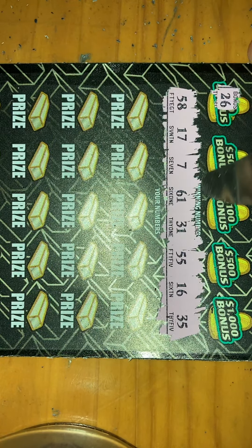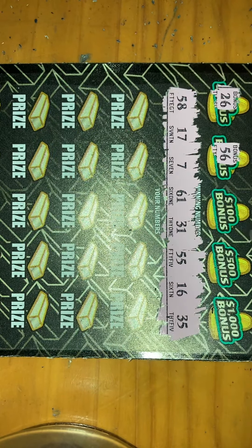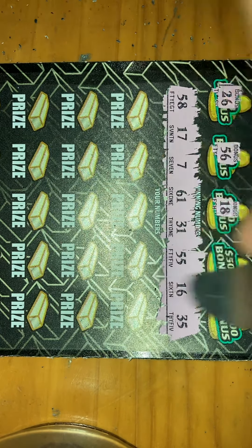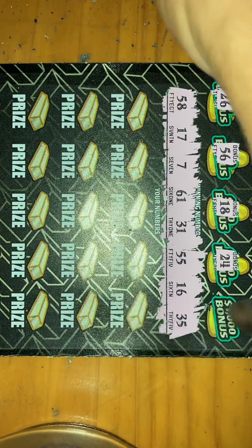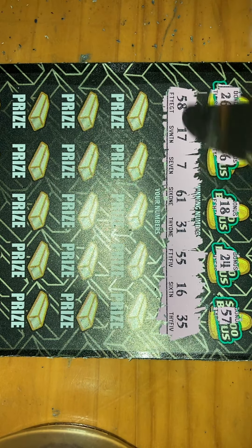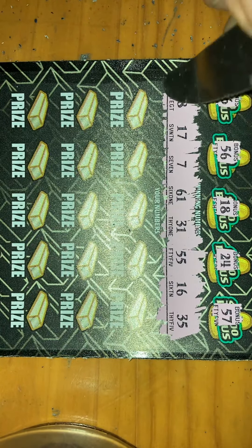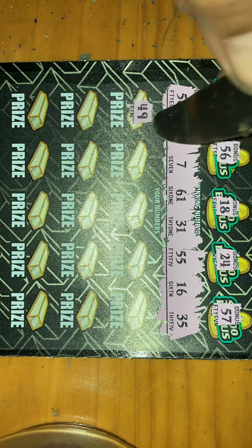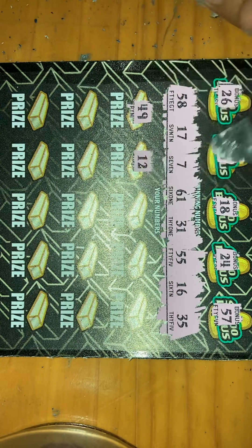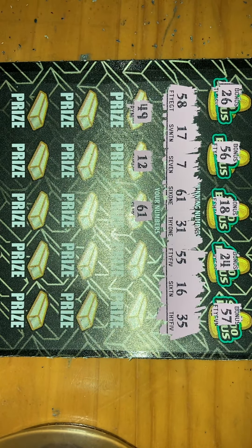We got a 26 — we have no 20s. We got a 56 — it's a one-off. 18 — oh we had 18 last ticket... we had a winning number 18. 24 — we got no 20s. Oh, I saw the 7 and the 50, I thought we had 57 for a second — I was about to scream claimer! So one-off. Numbers: we got 49 — we have no 40s, no 20s, no 40s. We got 12... we got 60 — oh there we go, we got a match! So I will be seeing you guys tomorrow, hopefully it's a good one.